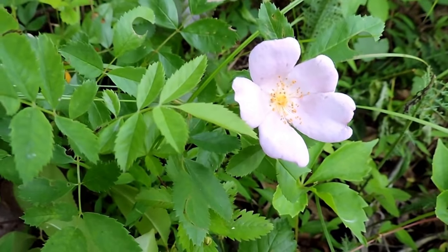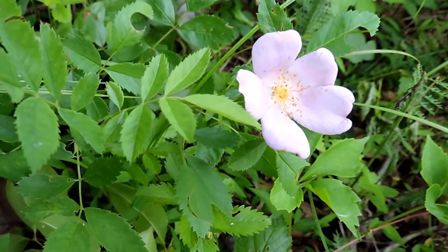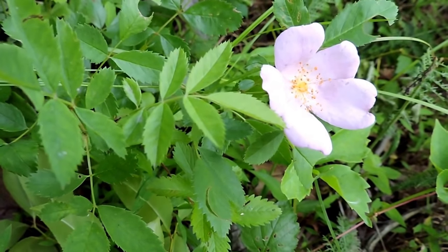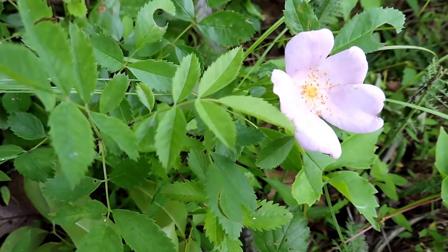This one's been mown repeatedly because it's by the edge of a train track, but it keeps coming back. A really neat little plant — pasture rose, one of our native pink roses.